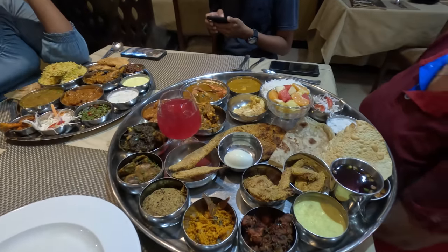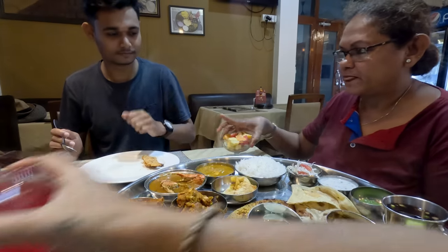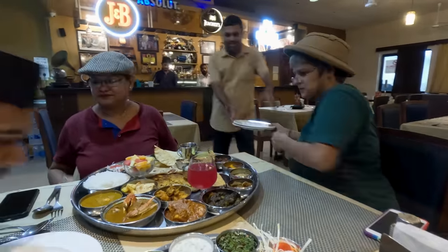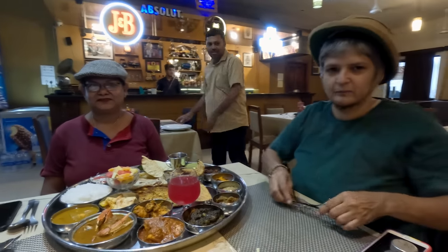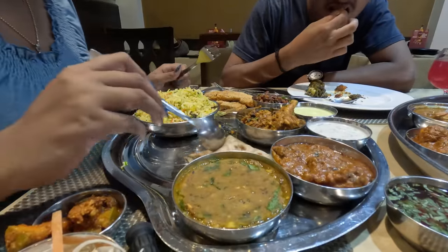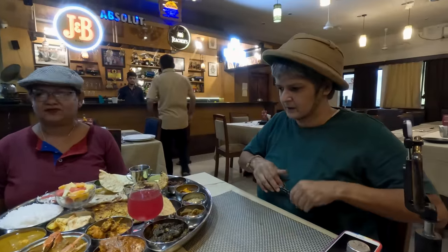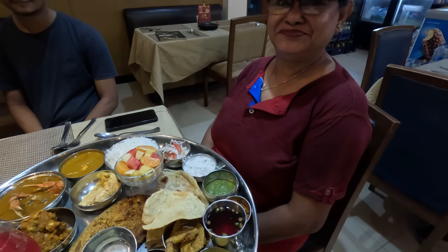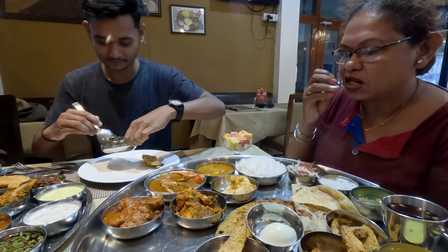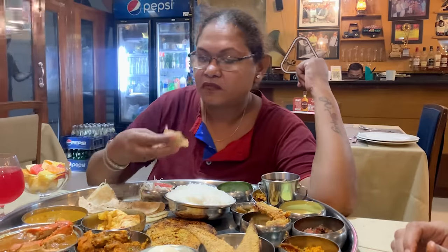The Bhatkar Thali is so massive that we are facing a real estate challenge — there is not enough square footage on the table for plates. We think we can eat directly from the thali since we don't have plates. Roma also has to clear space in order to begin eating. Problems of plenty are delightful! There are so many options in front of us that we are unsure where to start. Let's see if the three of us can finish this gigantic thali.